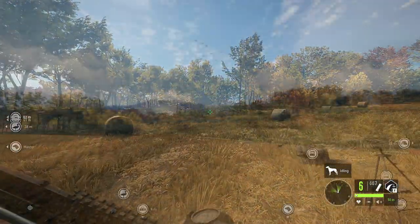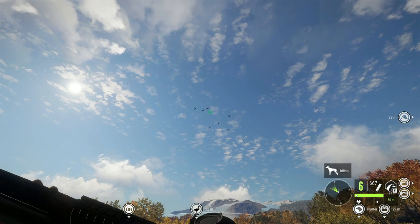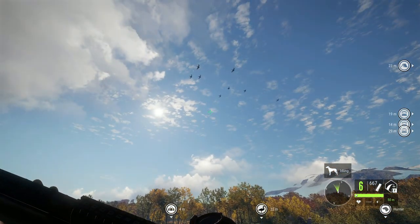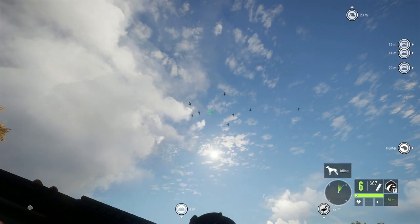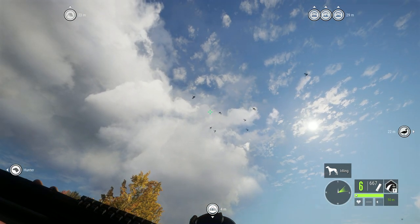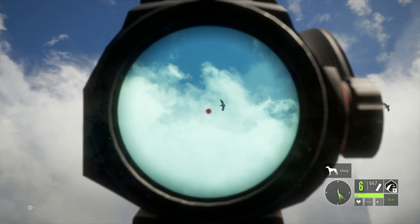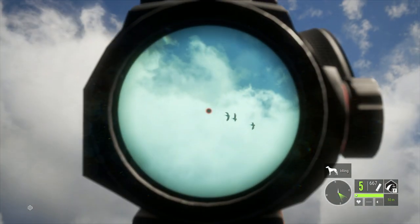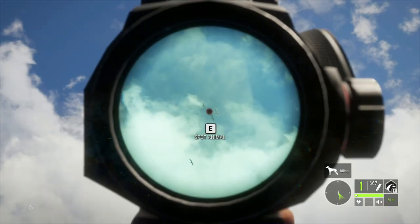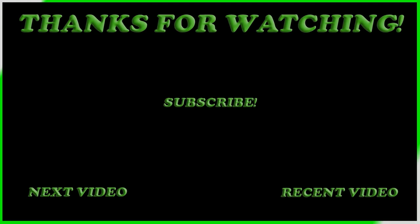Anyway guys, that's going to be it for this video. I hope you enjoyed this shorter video talking about what I think the top three shotguns are going to be for Revontuli Coast. Let me know if there are any other videos you'd like me to make based on the Revontuli Coast map — whether loadout videos or other weapons I think will be strong. Let me know what you'd like to see and I'll try to make as many of those videos as I can. This is why the 12 gauge pump is going to be my number one pick.